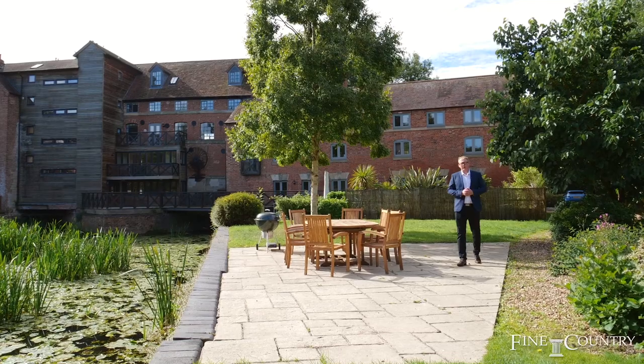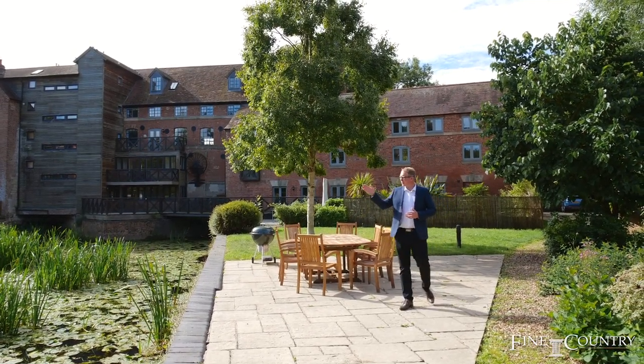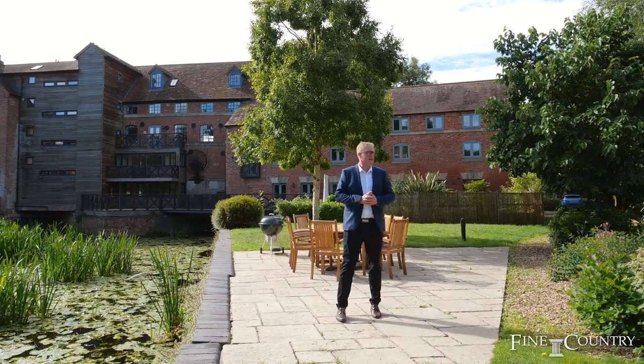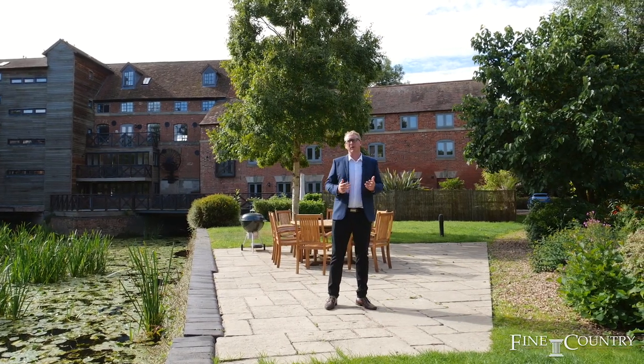Hi, Jonathan Hanford from Fine & Country. Today I'm at the Rock Mill. In that direction just under 1.5 miles away is Leamington Spa Town Centre, and in the opposite direction just under two miles away is Warwick Town Centre.